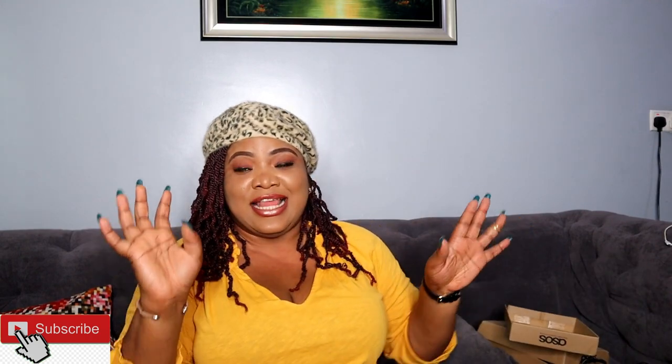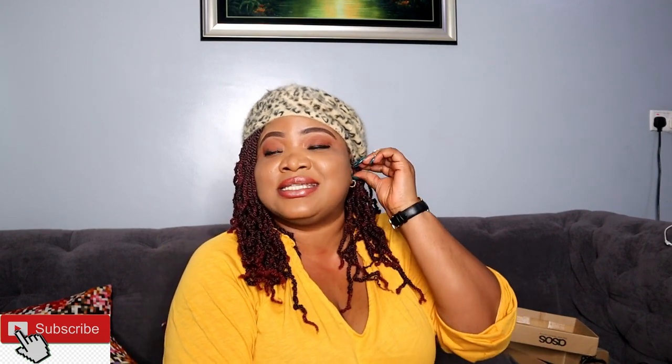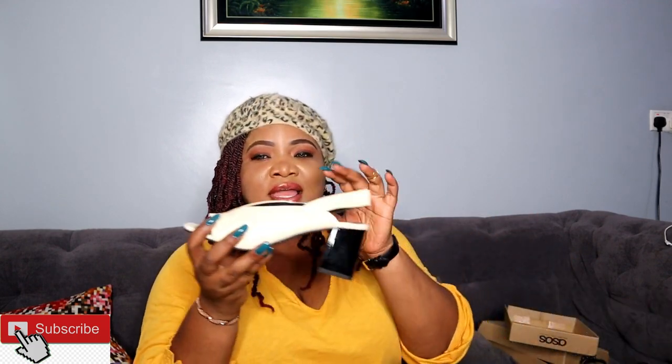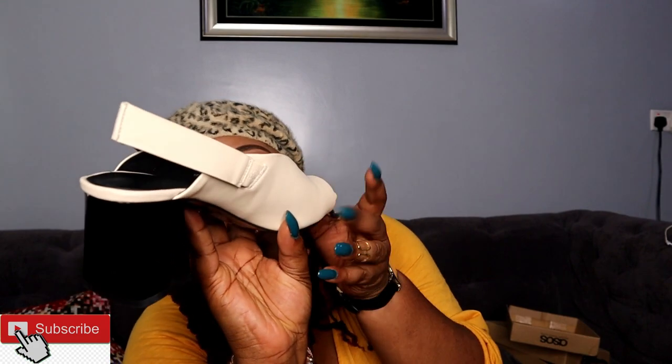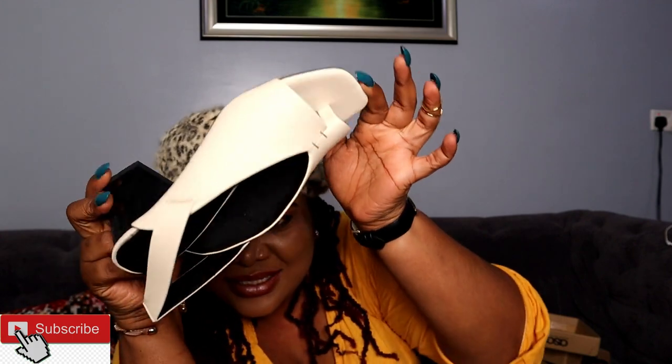Then guys, this is the shoe of all shoes. This shoe was inspired by my friend — it's her style and I saw it and fell in love. Take a look at this block heel peep toe. It has like a strap where you put your toe and all that. This is a very lovely shoe. Don't worry, I'm going to put a link for you guys. I can't wait to rock this shoe.